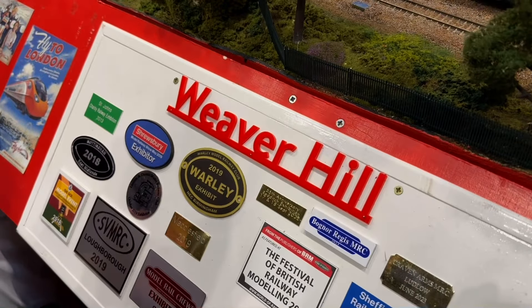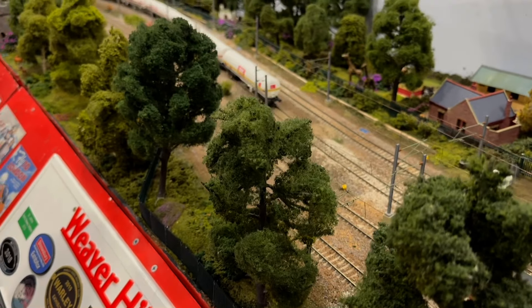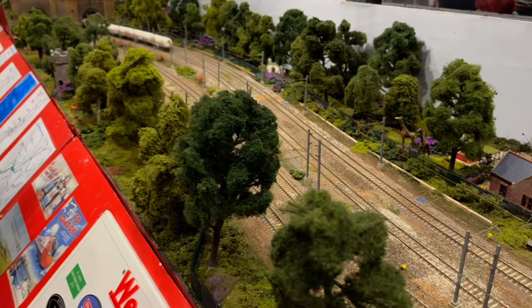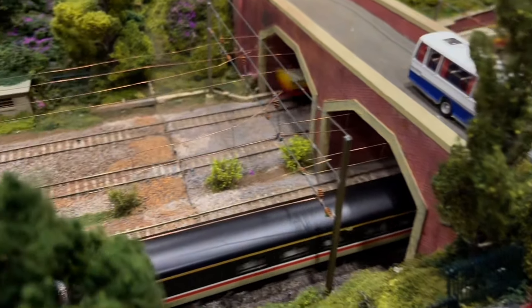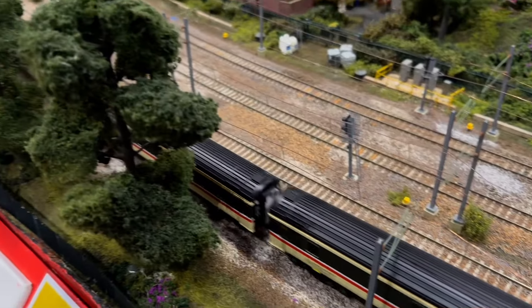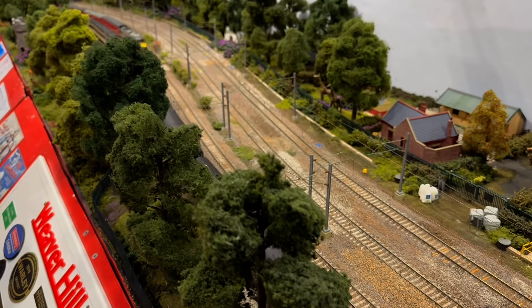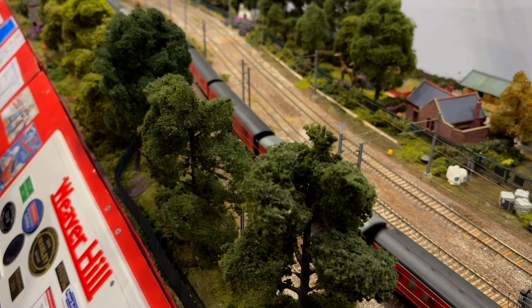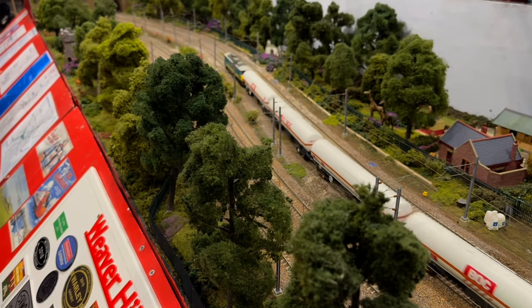This layout is Weaver Hill. A couple of Class 90s there, and another 90 coming the other way. There's the previous 90 on tankers, which I'll just let you watch, and I'll move on.